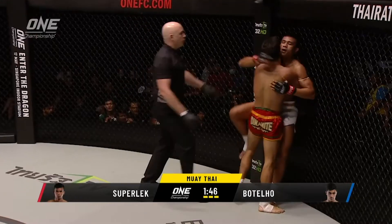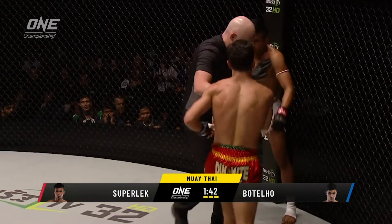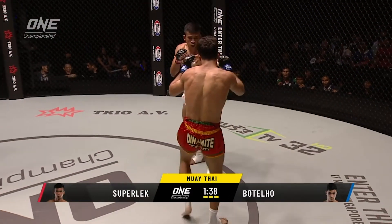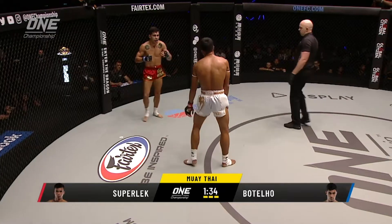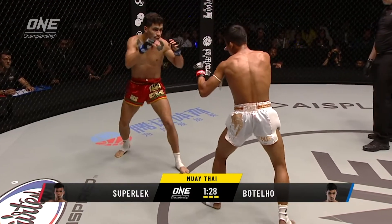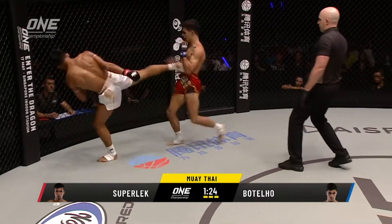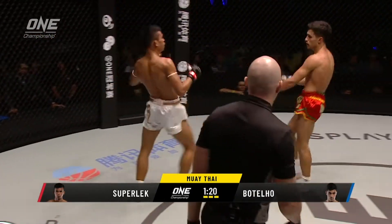Good work to the body from the Portuguese — couple of left hands, nice and low to the ribcage. Earning the respect of Superlek, who's teased him at times. Now Batello gives him a little smile and a nod and extends the hand of friendship — the sportsmanship that we see so often in One Championship. Good right hand from Superlek, landed flush on the jaw.